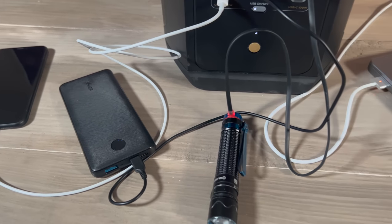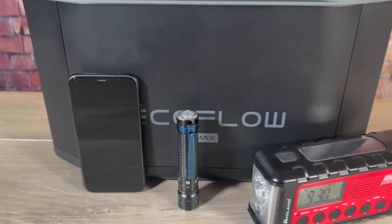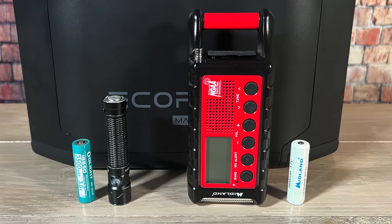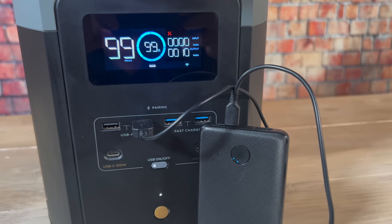Solar power stations are also a better option than many gas generators for charging sensitive electronics. The AC outlets on devices like this are pure sine wave, producing more stable power than the outlets on a traditional gas generator, which may fluctuate. This makes solar generators a perfect choice for charging cell phones, flashlights, and radios. I prefer rechargeable batteries whenever possible — I keep rechargeable AA, AAA, and D cells on hand. USB battery banks are also good to have for topping off small devices without plugging directly into the power station.